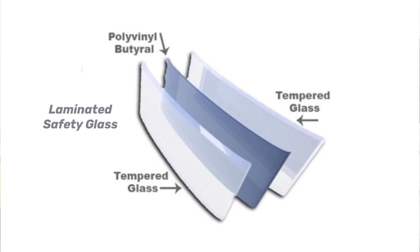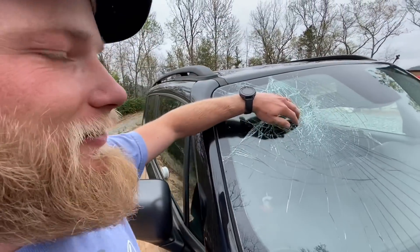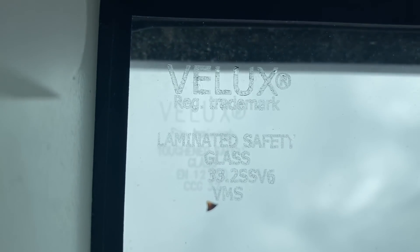So car windshields are made out of tempered glass, and it's actually laminated tempered glass, which means there's several layers of glass, and there's a layer of plastic film in between that holds it together if it's shattered. And let's take a quick look at Ray's car windshield, actually. A turkey just flew right into my windshield, man. Crazy. The easiest way you can tell if a window has tempered glass is by looking for a small emblem in the corner of the glass.